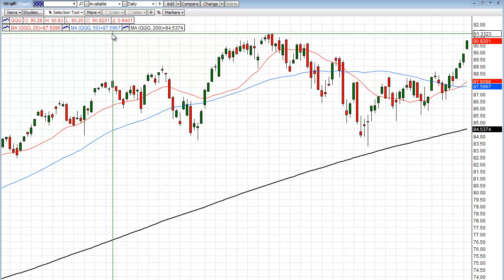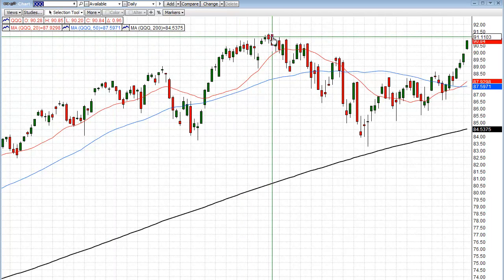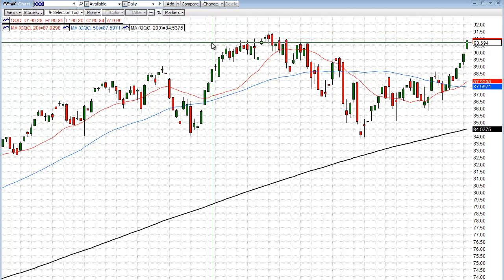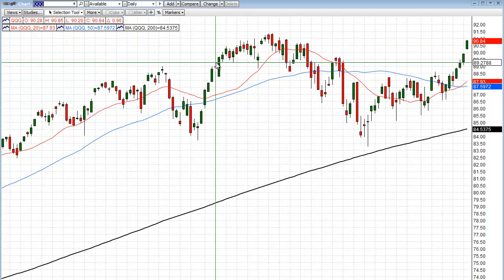If you went short the triple Qs right now, or a corresponding index like the QID — which double shorts the QQQ or the NASDAQ index — where do you know you're wrong? If you close above this high here, which is at 91.36. So if we continue up and close above 91.36, you're wrong, you stop out and limit your losses to a small amount. But if we're right and take a stab downward and come down a couple of three points on the triple Qs, that's a pretty good risk-reward. I'm in this trade and I like this one.